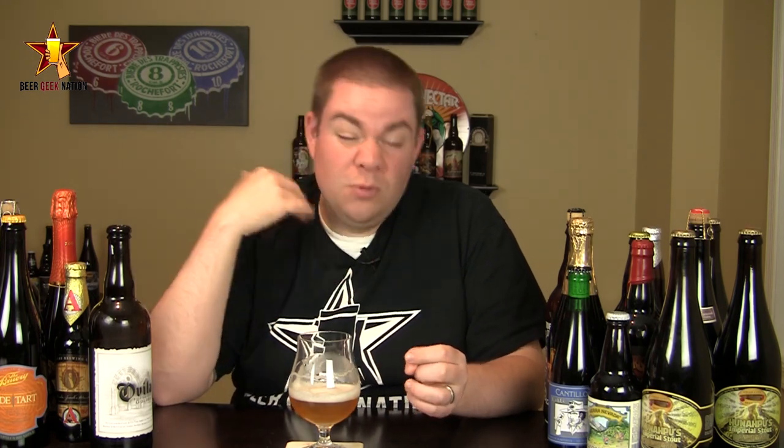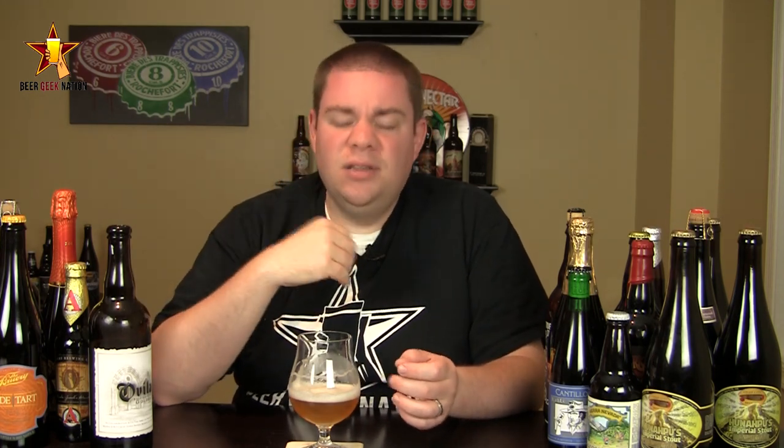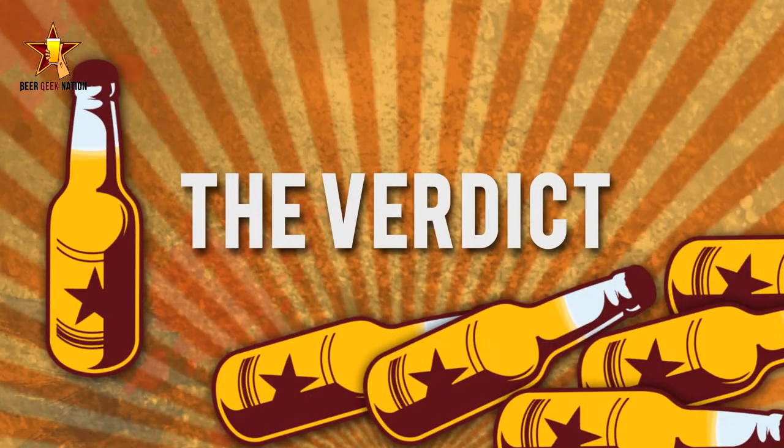The finish is dry with hints of a little sugary, syrupy sweetness, more effervescence tingling in the back of the throat, and a nice peppery finish. Again, very safe and classic to what I would expect in a Belgian Style Golden.